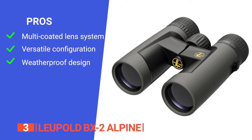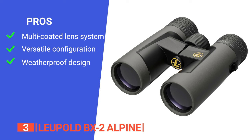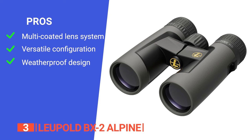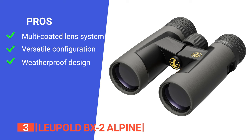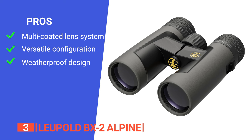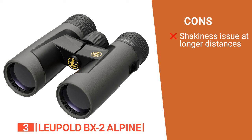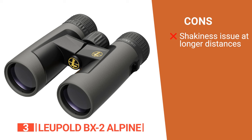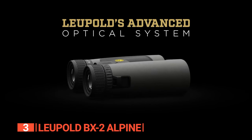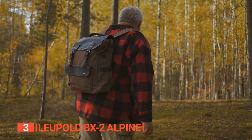Its pros are: it has a multi-coated lens system and back four prisms that deliver sharp, bright, and clear images with accurate color fidelity. Its 10x42mm configuration strikes a balance between magnification and field of view, making it suitable for various outdoor activities. And it is 100% waterproof and fog-proof, designed to withstand harsh weather conditions and heavy use. However, it takes time to adjust to the 10x magnification and you may experience shakiness without a tripod. The Leupold BX2 Alpine is a must-have whether you're an avid birder, a dedicated hunter, or simply enjoy exploring the great outdoors.